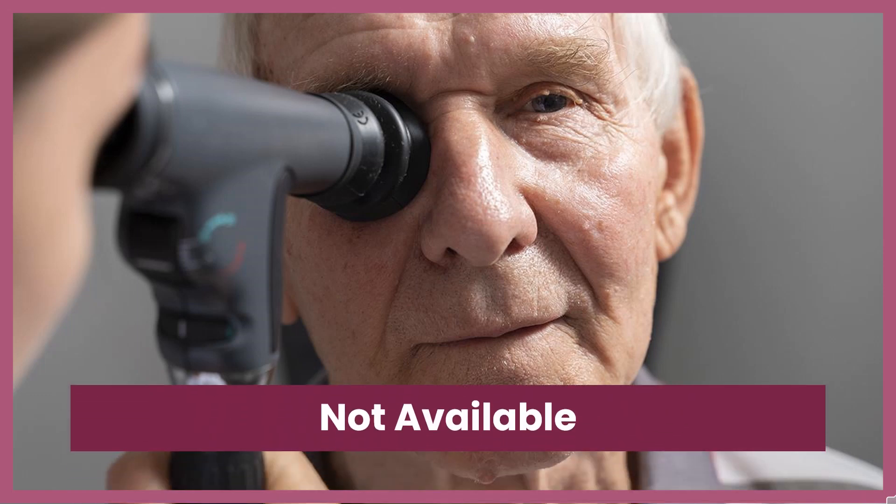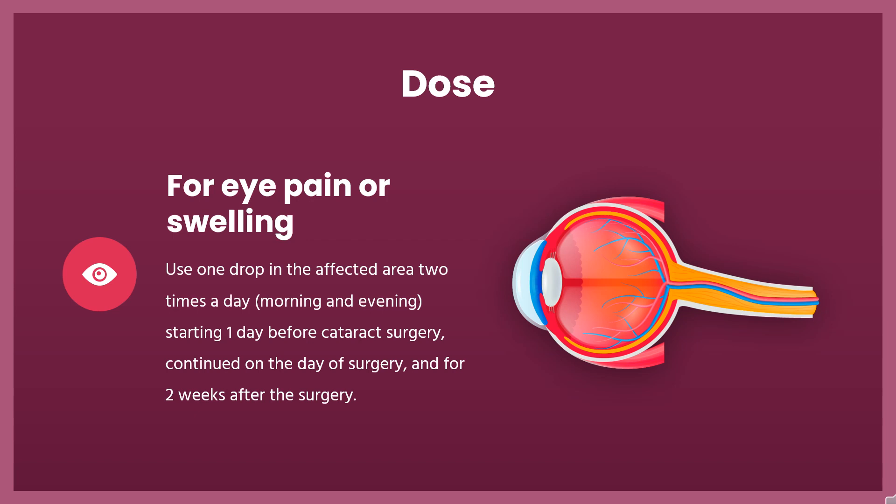Half-life: Not available. Dose: For ophthalmic dosage form eye drops, for eye pain or swelling following cataract surgery — Adults: Zybrexa: Use one drop in the affected eye, two times a day, morning and evening, starting one day before cataract surgery, continued on the day of surgery, and for two weeks after the surgery.